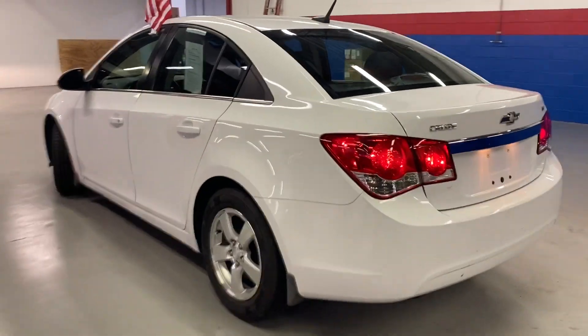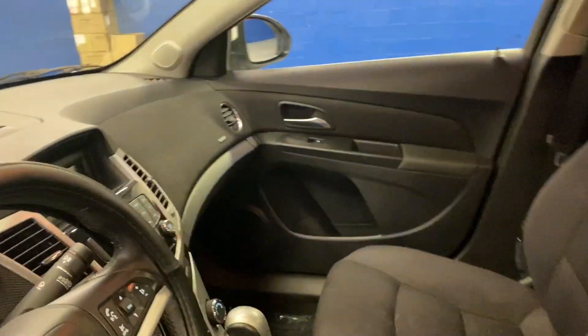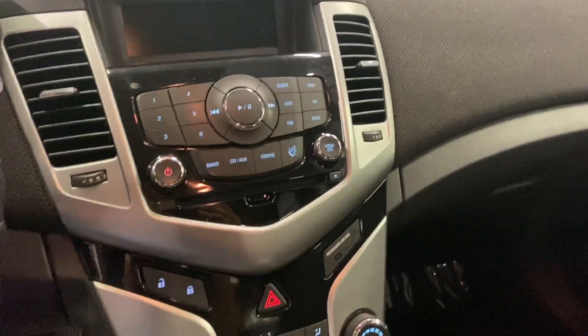Black cloth interior, power locks and windows, power seat. You have your integrated phone system, cruise control settings on your steering wheel, AM FM radio, CD player.